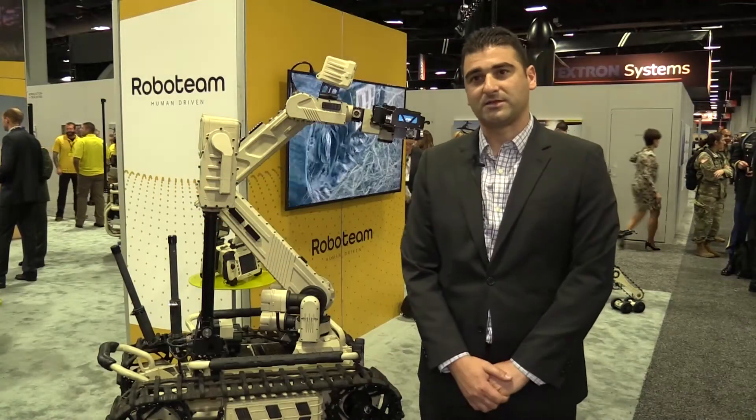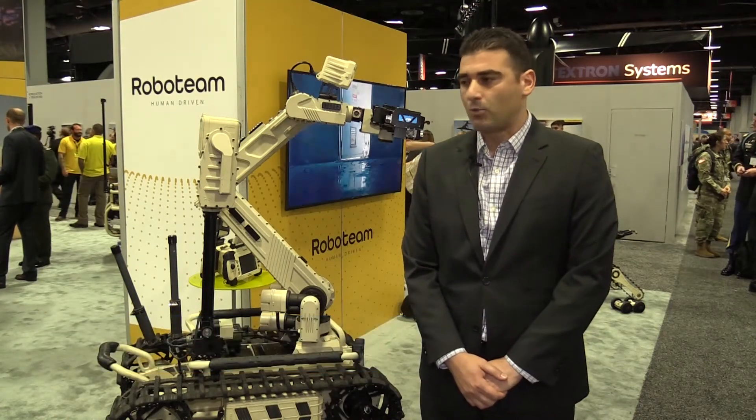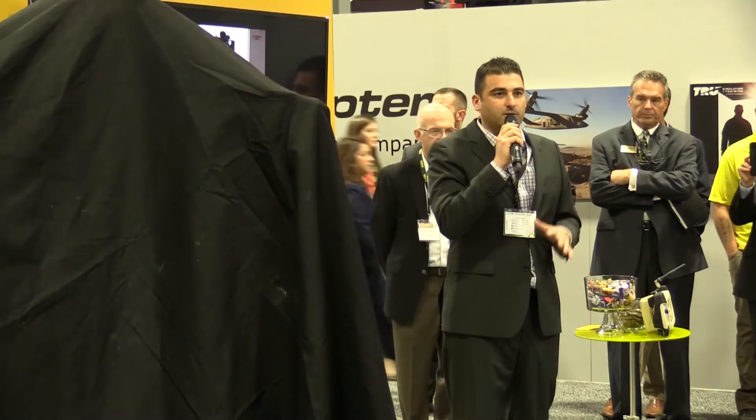This is the Tiger, the latest from Roboteam. The Tiger is a new generation of armed ground vehicles providing amazing manipulation, mobility, and vision capabilities.